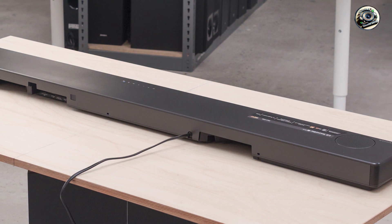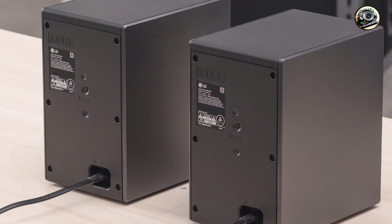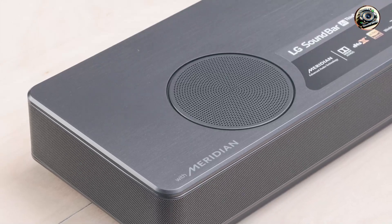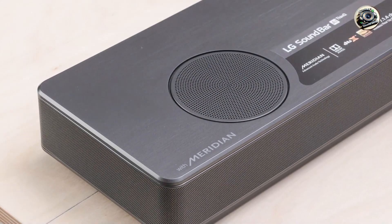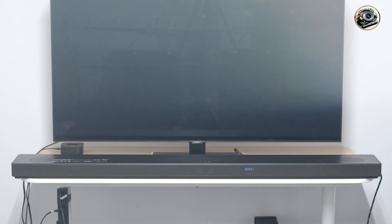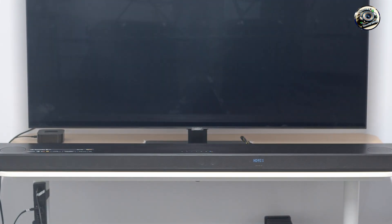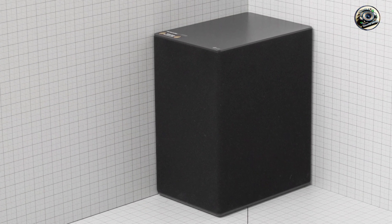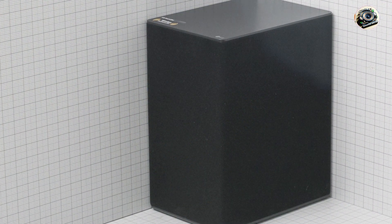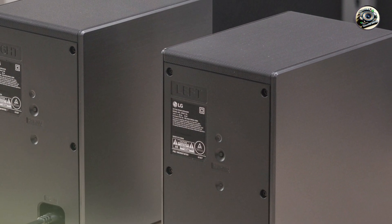One of the key features of the LG SN11RG is its advanced audio processing capabilities, which create a three-dimensional soundscape that enhances your listening experience. The system includes a wireless subwoofer for deep bass, as well as rear speakers that provide true surround sound. The soundbar supports high-resolution audio formats, and the built-in Google Assistant adds smart functionality, allowing for voice control and easy integration with your smart home devices.